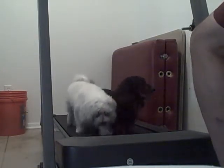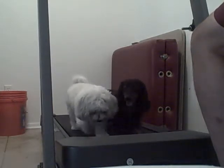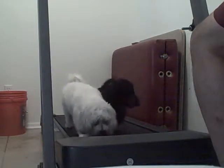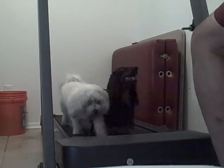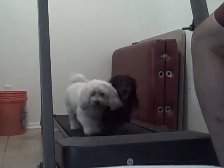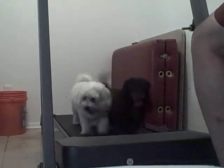Rocky, the long-haired dachshund, especially — he runs and jumps on board before I even get it started most of the time. And Lily follows. Good boy, Rocky. Good girl, Lily.